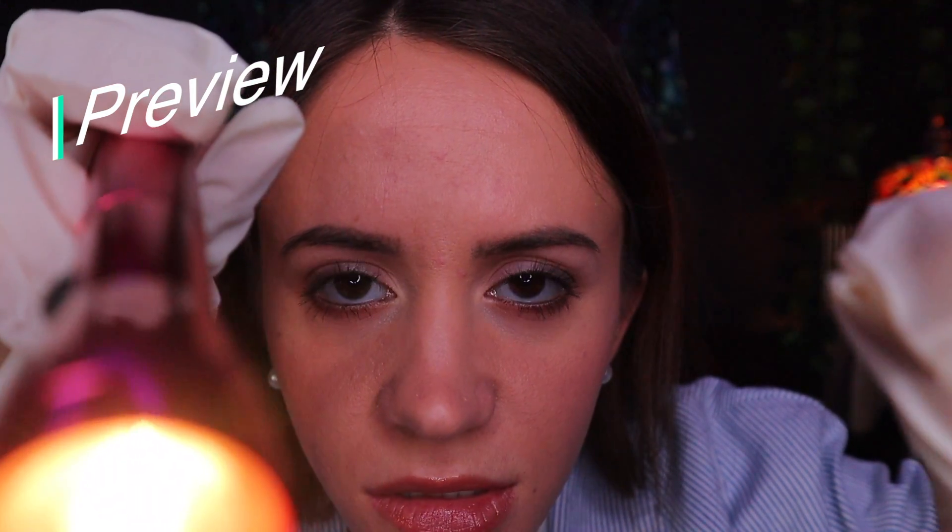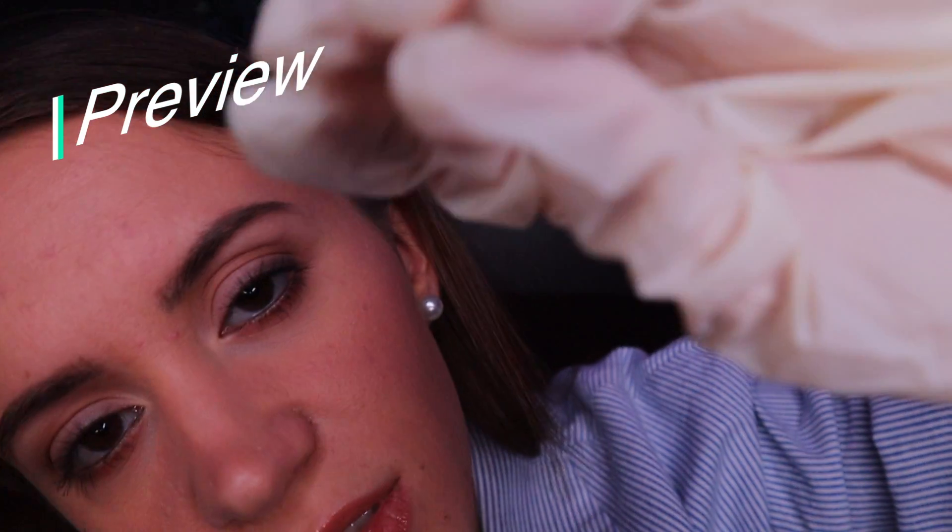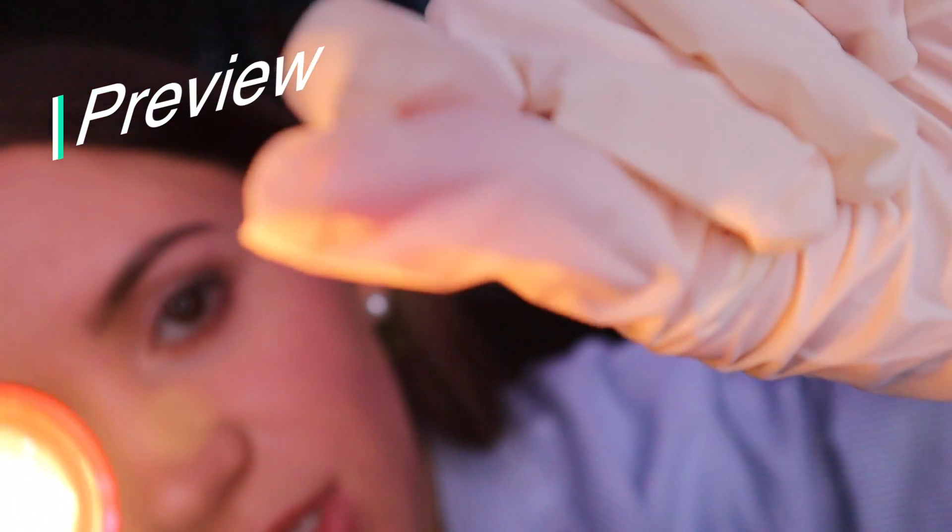Everything looks good. Let's see, a little bit. Just a little smaller. Alright.